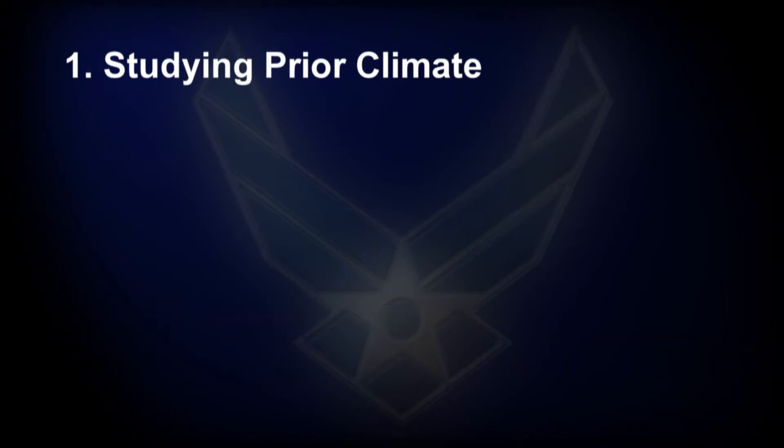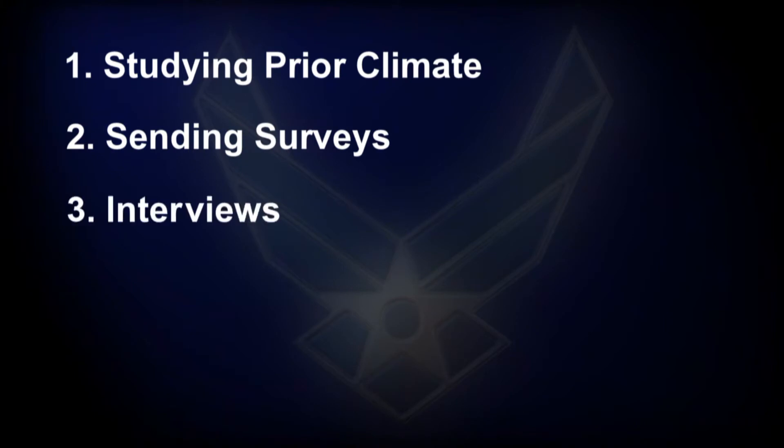The effort is a four-phase process, which includes studying the prior climate, sending surveys, in-person interviews, and a web-based platform allowing airmen to submit insights into current challenges and possible solutions.